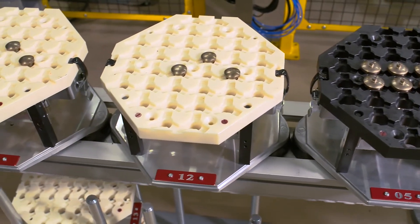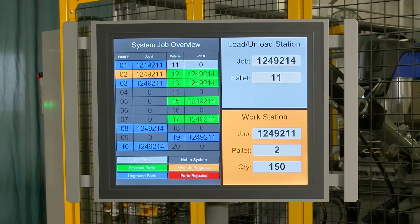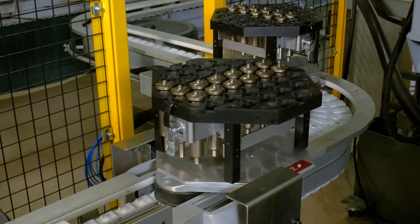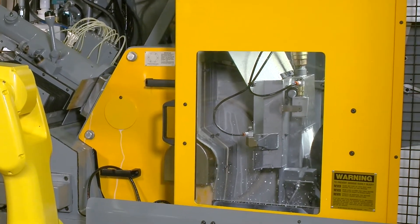Multiple jobs can be queued up on the conveyor, allowing for a full shift of runtime. When the RFID pallet arrives, the machine self-configures for the new job by dressing the wheels and changing size.